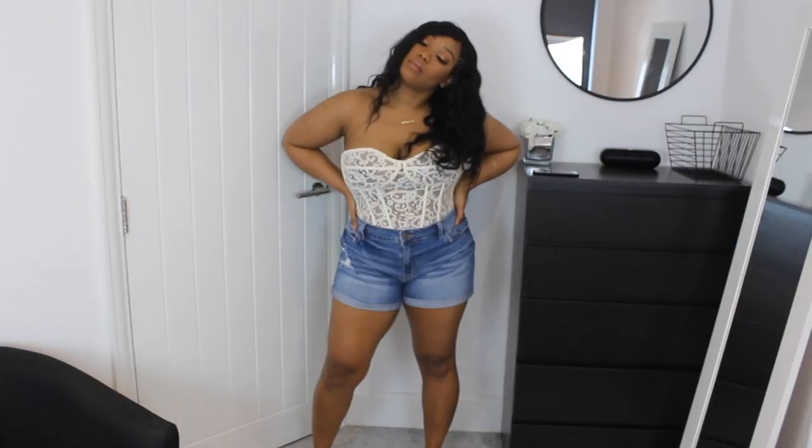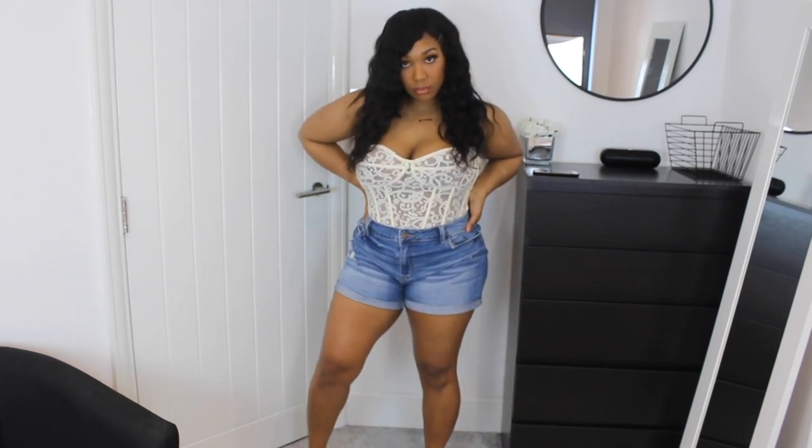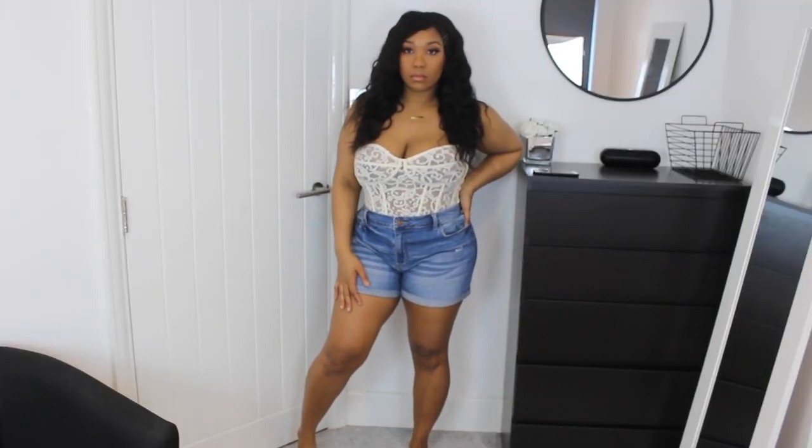Next I have the white sheer lace structured top. As you guys know, I'm a bigger-chested girl and I didn't have too much faith that this would fit, but it fit, it held the girls up, and it was still really cute. The boning in it is premium quality — I'm so surprised. This is probably one of my favorite things from this haul. It's a lace boned corset that zips up in the back, which I thought would be really hard to put on, but it went on really easily. I got this in a size 12.